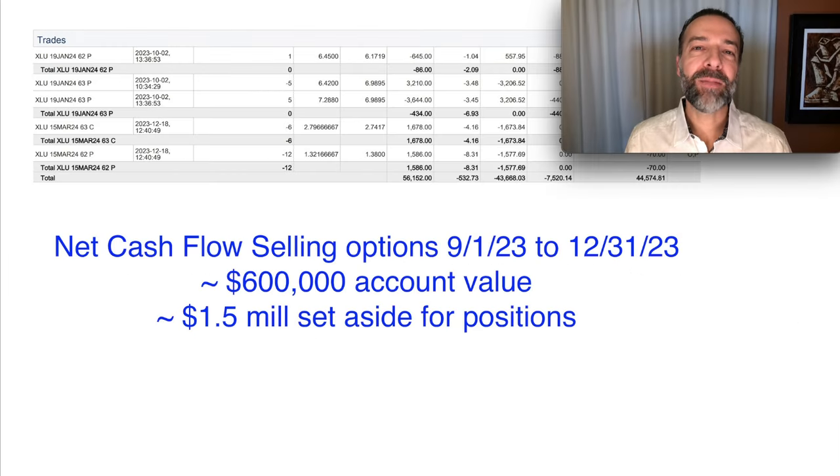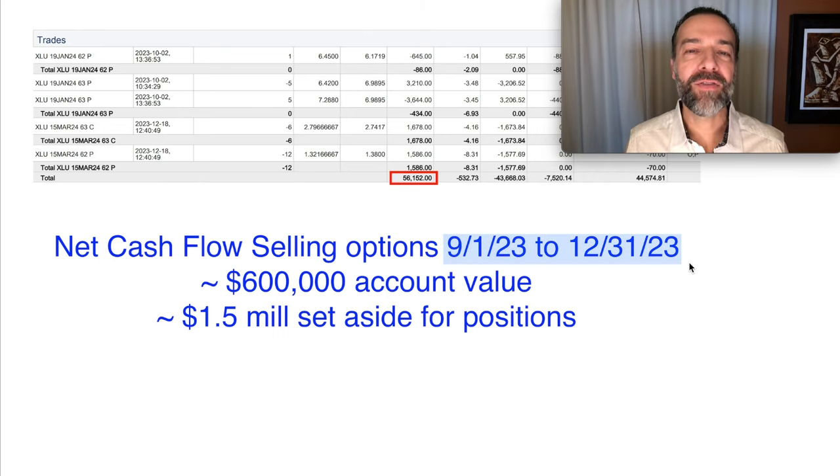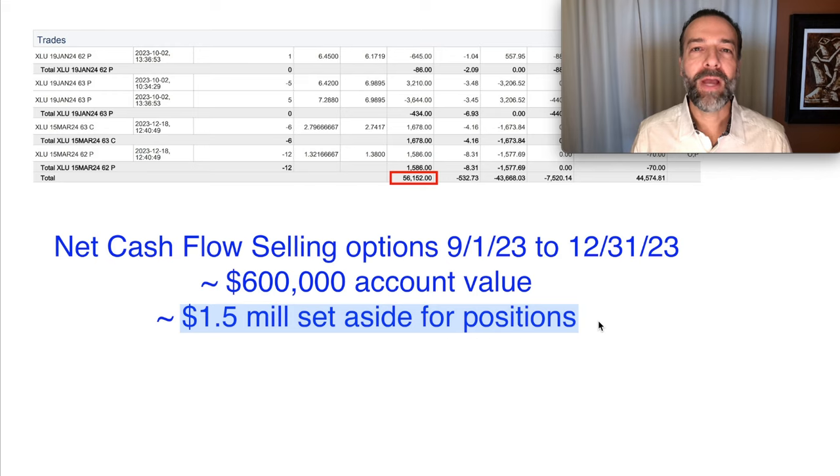First, how much did we make over the past four months by trading options? As you see here, over the last four months of 2023, we put a net cash inflow of over $56,000 into our pocket by buying and selling options. That includes closing out positions — a lot that went our way and some that didn't. Notice the account value hovers around $600,000, and we have around $1.5 million worth of positions, with capital set aside in case the put options we sold were assigned to us.